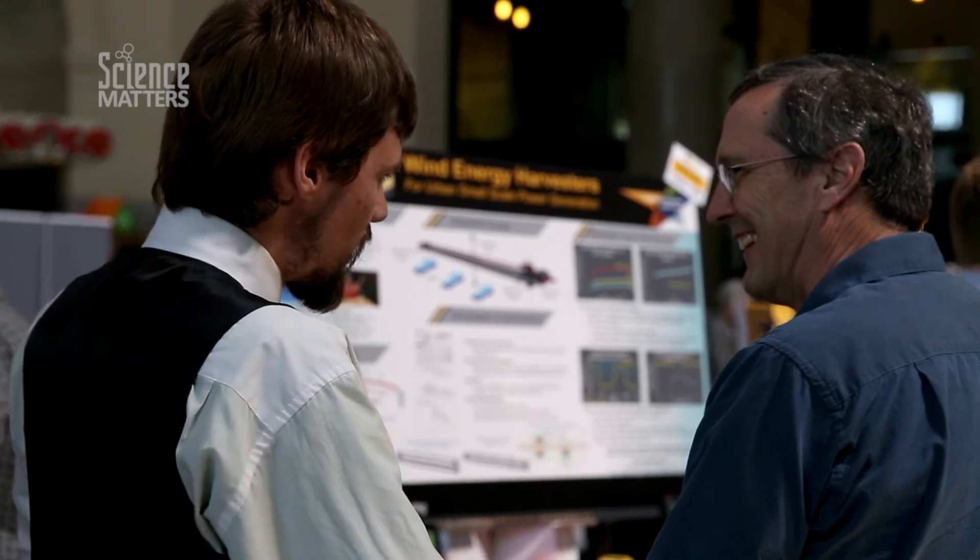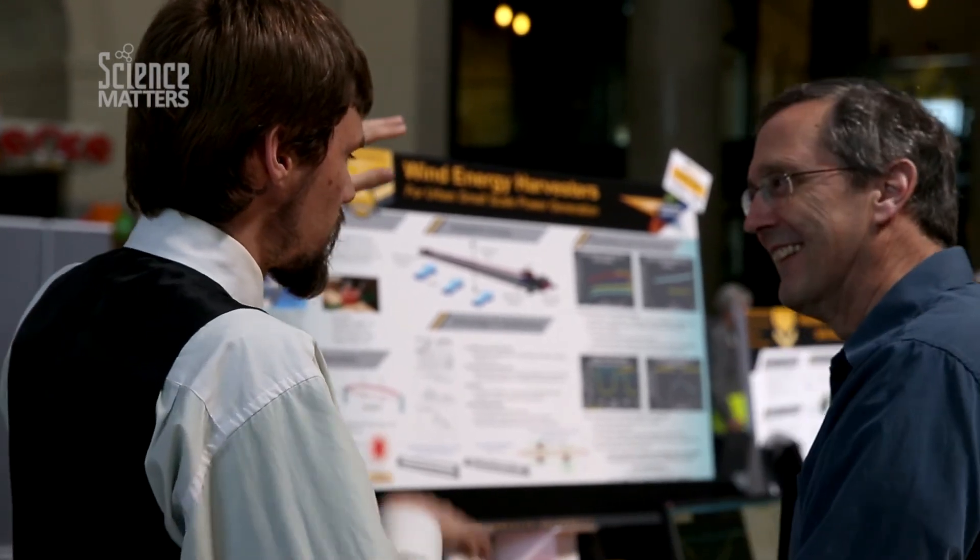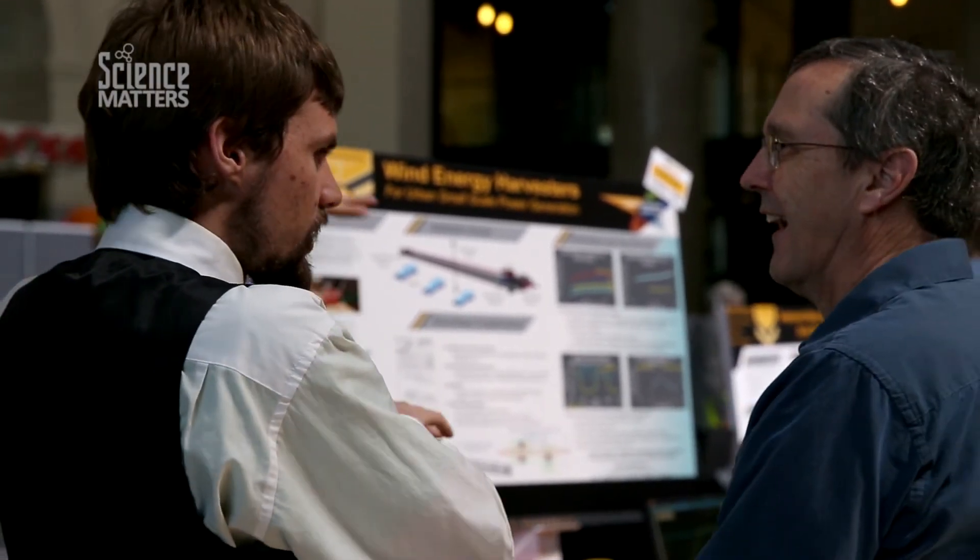I love getting a chance to make new things and just understand how things work, and that's what engineering allows me to do. I get to take things apart, see what's in there, break it down and put it back together. When you understand, you can improve, and when you can improve, you can make a difference — and that's really what I want to do.